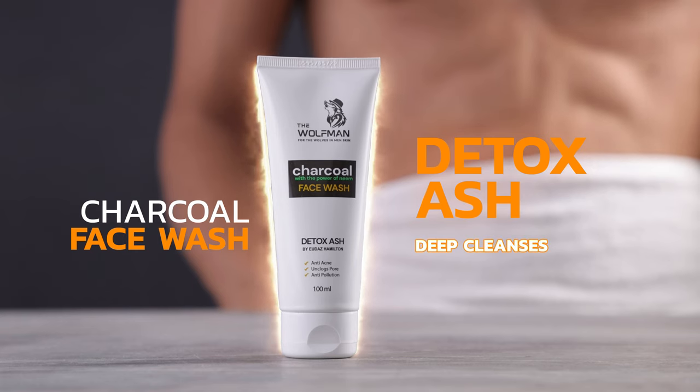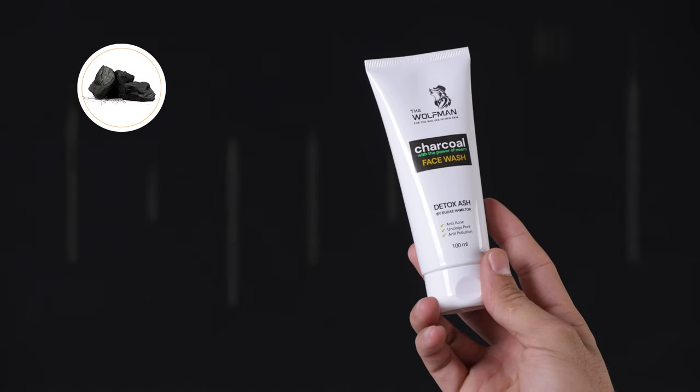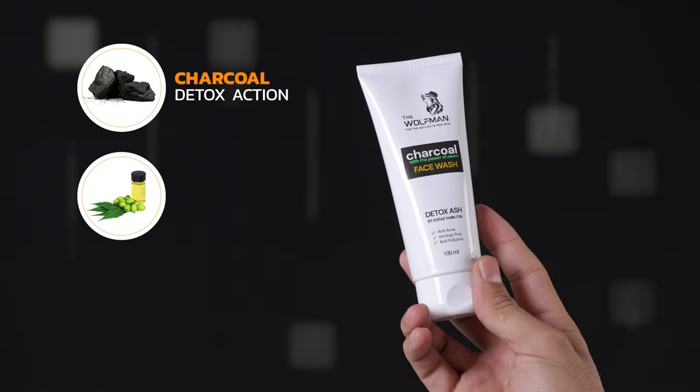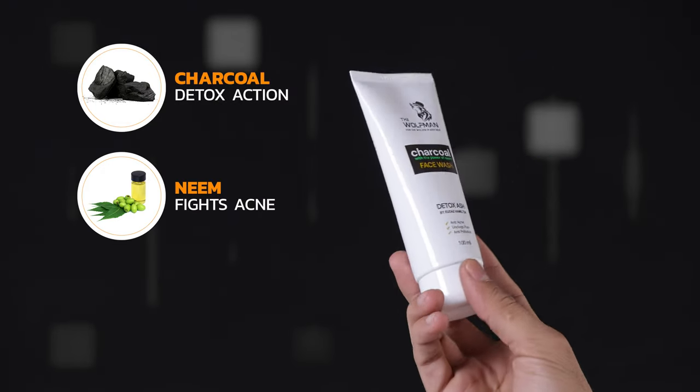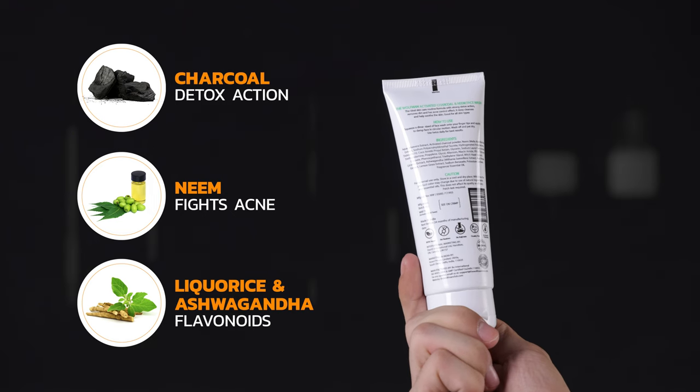It removes pollutants, prevents acne, and nourishes your skin with more than 23 vital nutrients. Its activated charcoal detoxifies skin, preventing breakouts. Its neem has antibacterial effects to prevent acne. Its licorice and ashwagandha have flavonoids and antioxidants that keep your skin young.